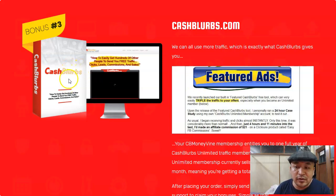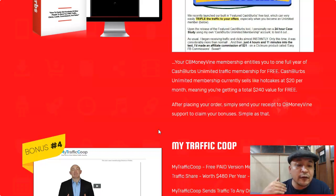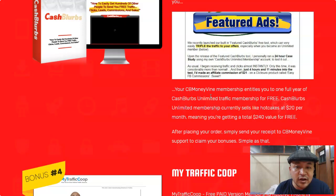I want to highlight two special bonuses: Bonus Number Three and Bonus Number Four. Bonus Number Three is a membership site where you promote your website or any products you want. I'm giving you free access for one year. This membership normally sells for $20 per month, but you don't need to pay — I'm giving it away as my special bonus to help you promote your CB Money Vine. You simply put your website link in and sit back and relax as hundreds of people come to your website, all interested in what you have to offer.